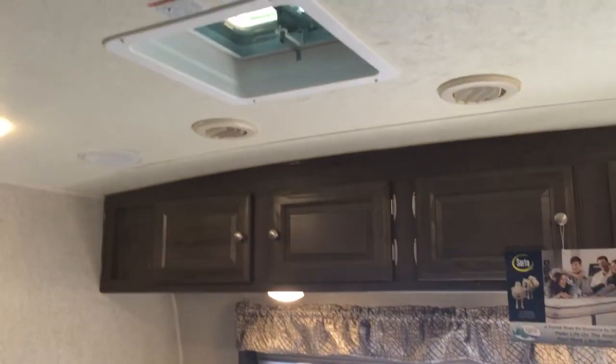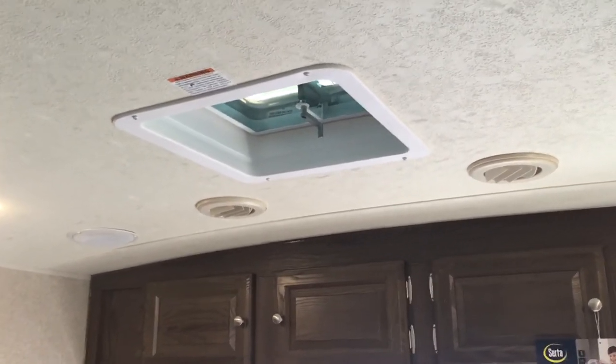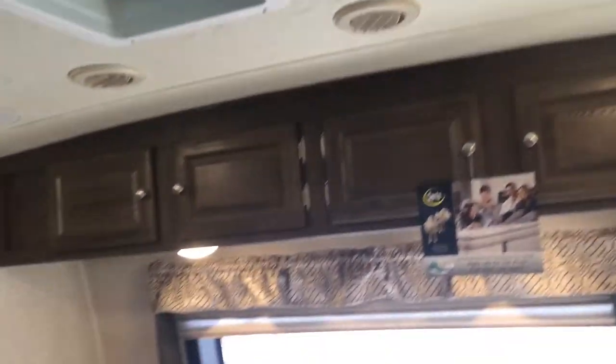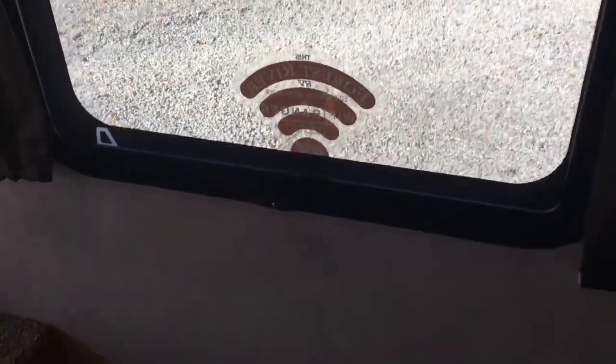One air conditioner is in the living room and it's ducted into the bedroom. You can also see it is prepped for a second air conditioner at the roof vent. So one 15,000 BTU air conditioner is already on it and you can add a second if you want. The windows to the right are crank-out windows — the majority are — an upgraded feature on these windows.